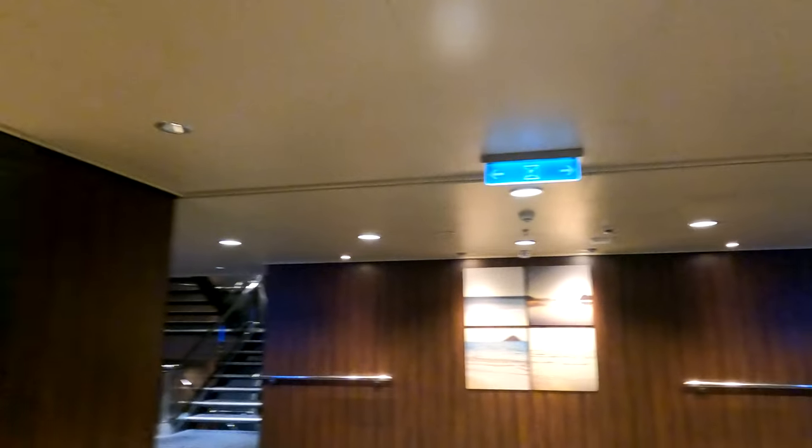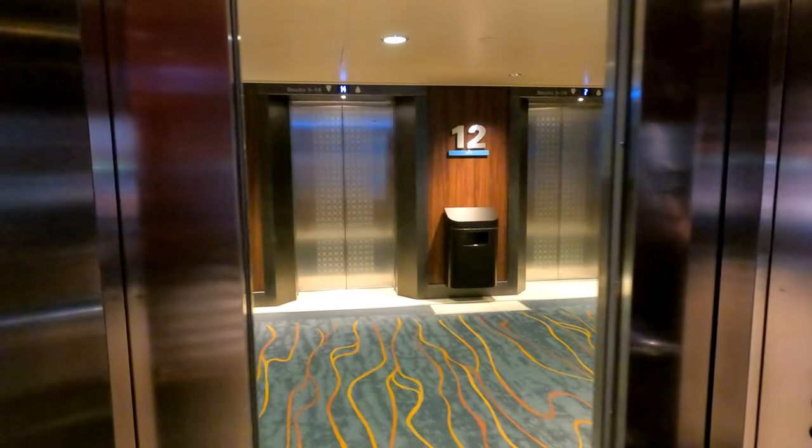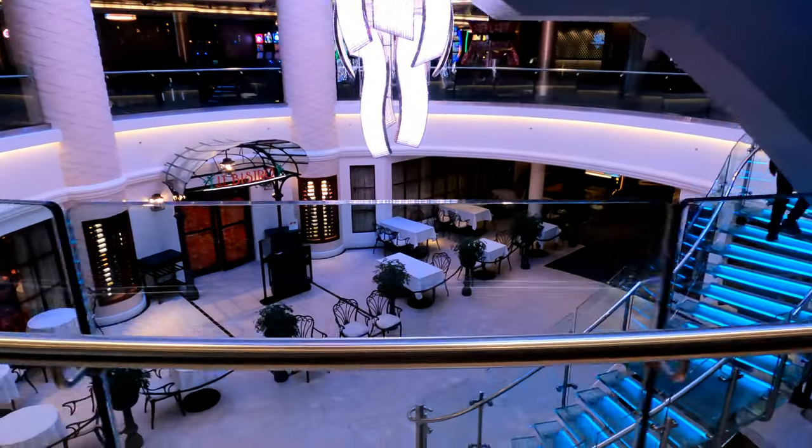We're going to go try to catch an early tender. The ship is empty right now. Look, there's nobody here. Looks like we have the whole ship to ourselves right now. Look at the casino. Isn't it beautiful?